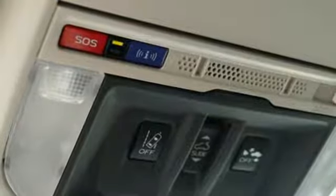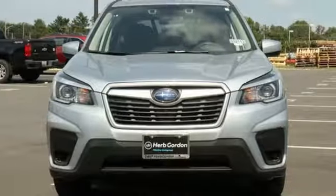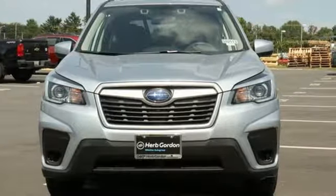Vehicles that are easy to love for a long time. Subaru. The time is now. See it for yourself today.